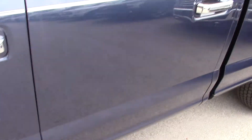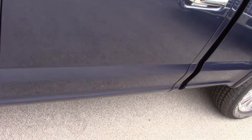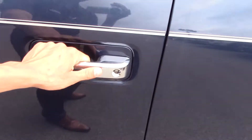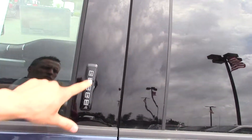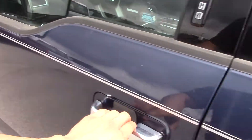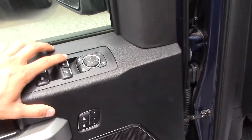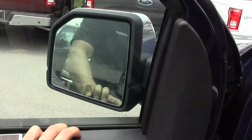Blue Jean EcoBoost engine, Lariat, does have power running boards that are turned off right now — they get two inches lower than the factory stock fixed ones. Keyless entry, keyless keypad, blind spot monitoring system in your mirrors. The mirrors will dim automatically at night so you don't get blinded. Memory seats one, two and three. Power folding mirrors.